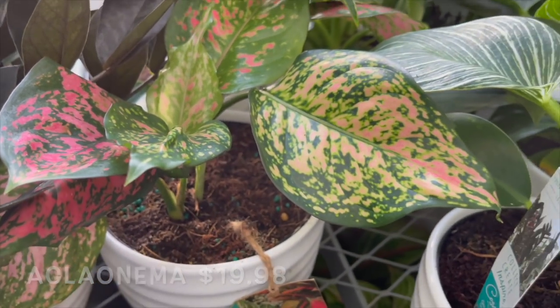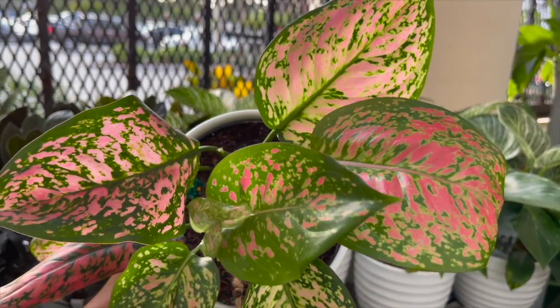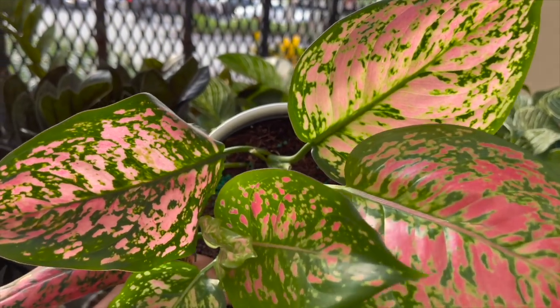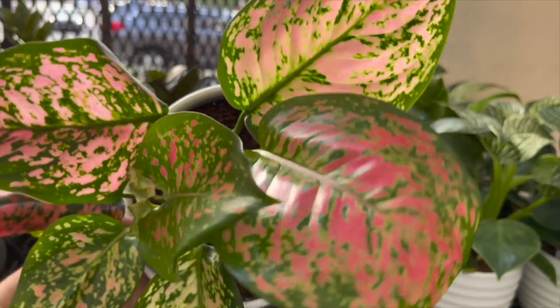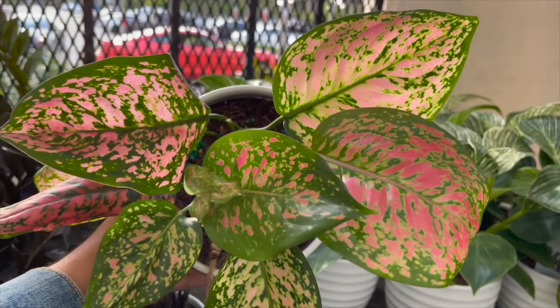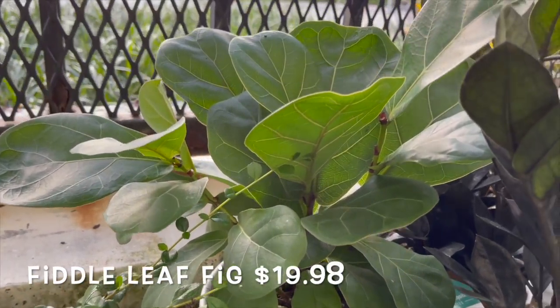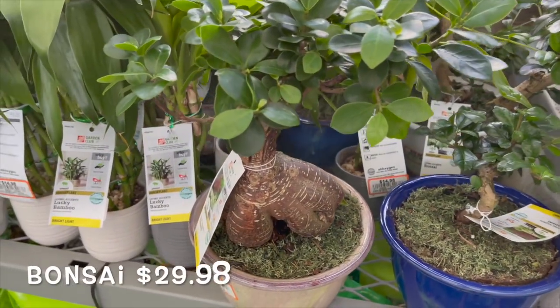It looks like they have an aglaonema hiding back here — so pretty. Tell me this aglaonema is not gorgeous; look how beautiful these pink and green leaves are. I love this — so easy care. And also a little fiddle leaf fig.